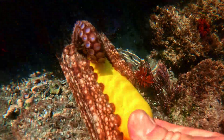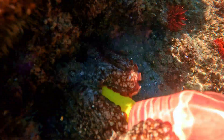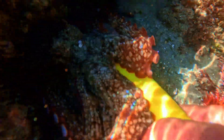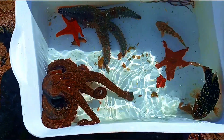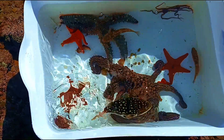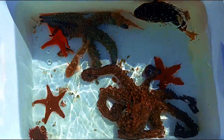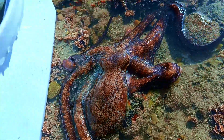This octopus has a super strong grip. I was actually concerned that it would disappear into the cave with the handle, never to be seen again. I just want to show you how clever octopuses really are — I'll put it in the bin and within a few seconds it will climb out. As you can see, it was not long before it climbed out. I let it be and it found a hole in no time.